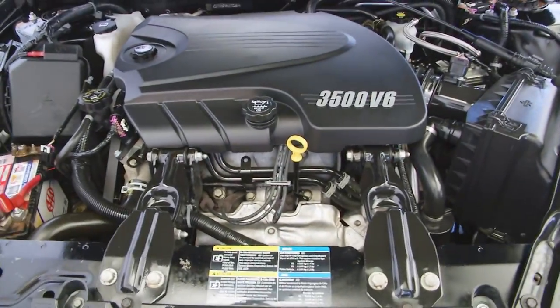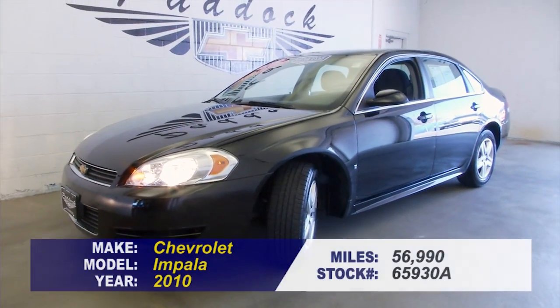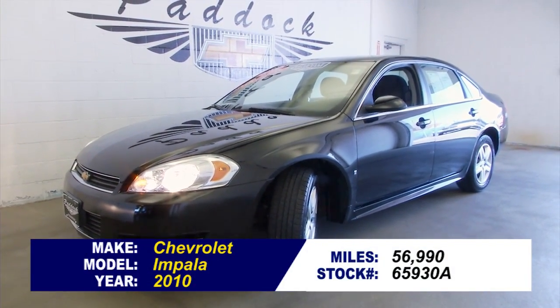Tires look real good, plenty of tread. Exterior paint looks terrific — sounds real good and looks real nice. To take this Impala for a test drive or find out more, call a sales consultant today at 876-0945.